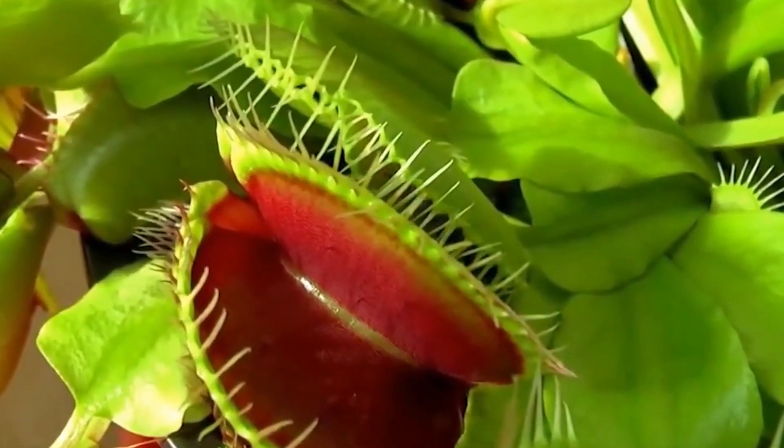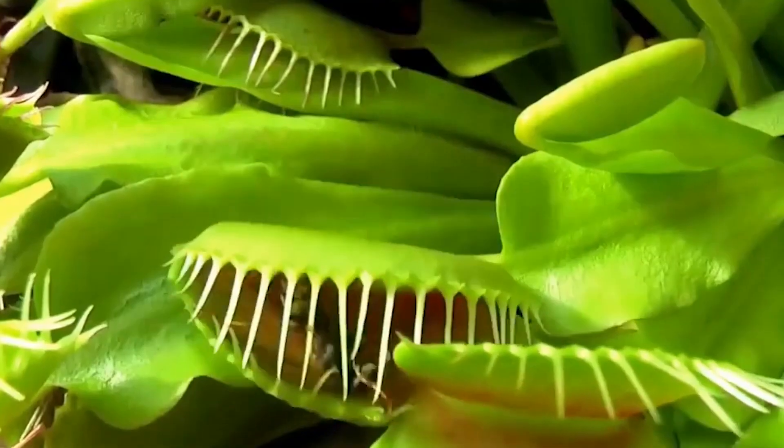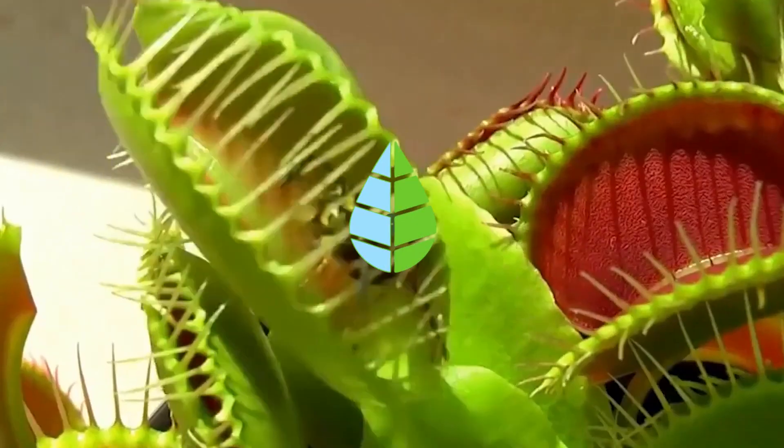But what kind of carnivorous plants are there? How do they digest their prey? Can you have them at home? Let's get started.